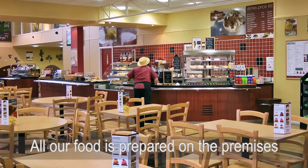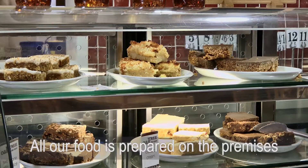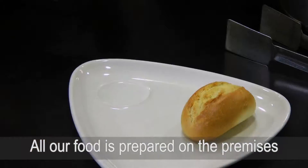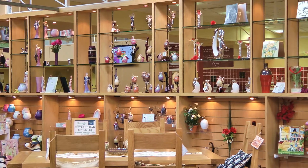If you're hungry, try something in our Oak Tree Tea Room. Choose from our hot or cold drinks, the mouth-watering cakes, or how about having a light lunch or meal.